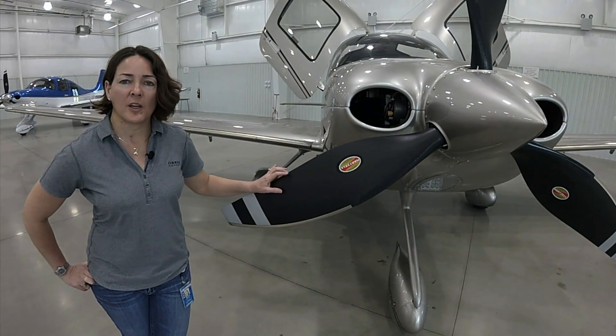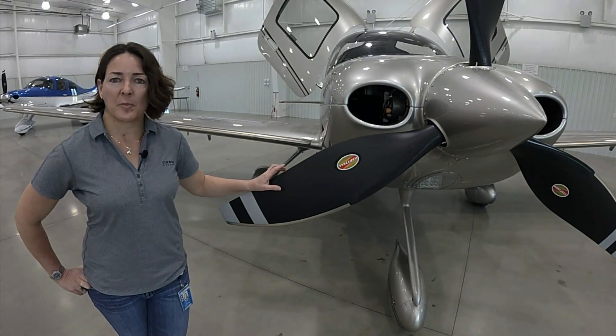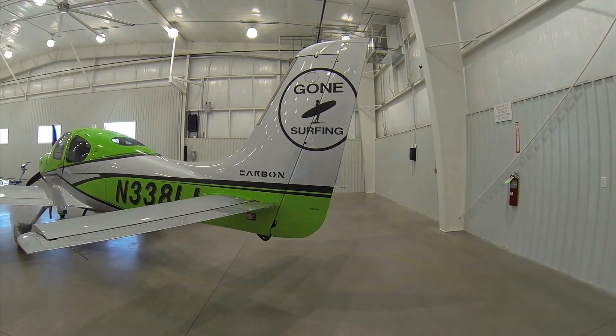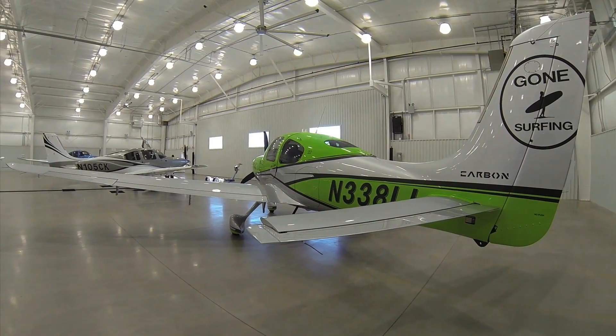The SR-22T comes standard with a Hartzell composite prop, which is also an option on the SR-22, and there's a composite prop option for the SR20 as well. In addition to the paint schemes offered in the Platinum, Carbon, and Rhodium upgrade packages, Cirrus also offers the XI Personalization Program, which allows you to work with their design team to truly customize your aircraft and make it a one-of-one airplane on the ramp.